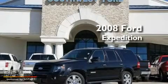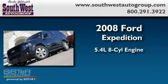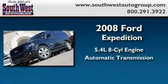This is a 2008 Ford Expedition. It features a 5.4 liter 8-cylinder engine and an automatic transmission.